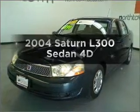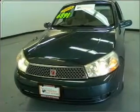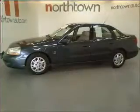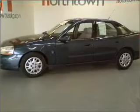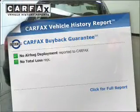Presenting the 2004 Saturn L300 — find everything you want in a ride under one roof with this vehicle. With a reliable engine connected to a smooth-shifting automatic transmission, the anti-lock braking system will help deliver you safely to your destination. Carfax is offered to provide you with peace of mind.